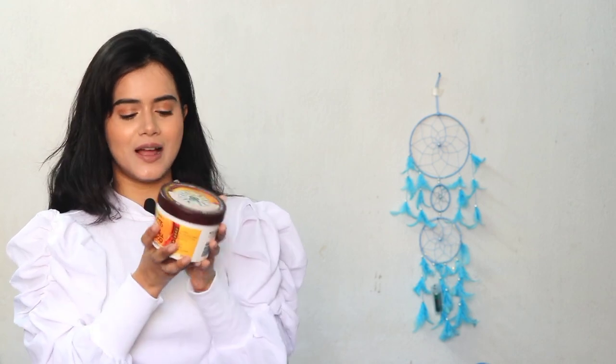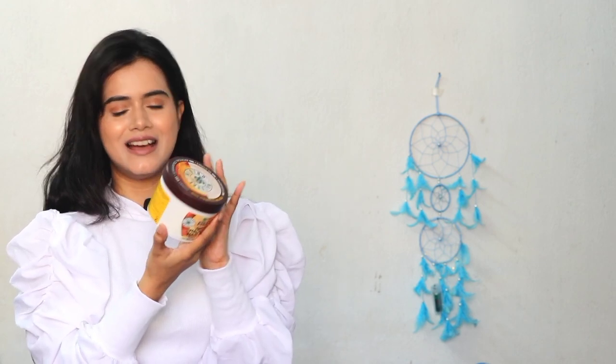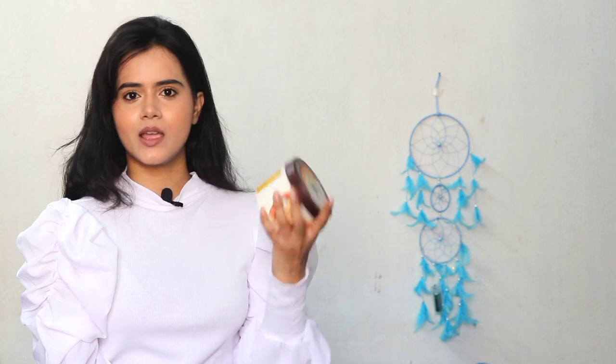The best part is the packaging is recyclable. And the fragrance is so yum — it's so creamy, like ice cream, and very tempting. They've even written 'do not eat' on it, because it's such a delicious fragrance. It's 98% natural origin, it is vegan, it is cruelty-free, it is recyclable, and there's no paraben and no silicones.